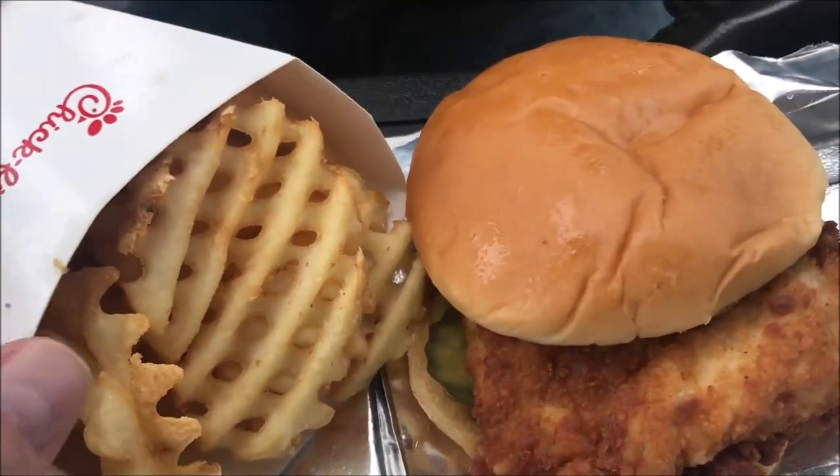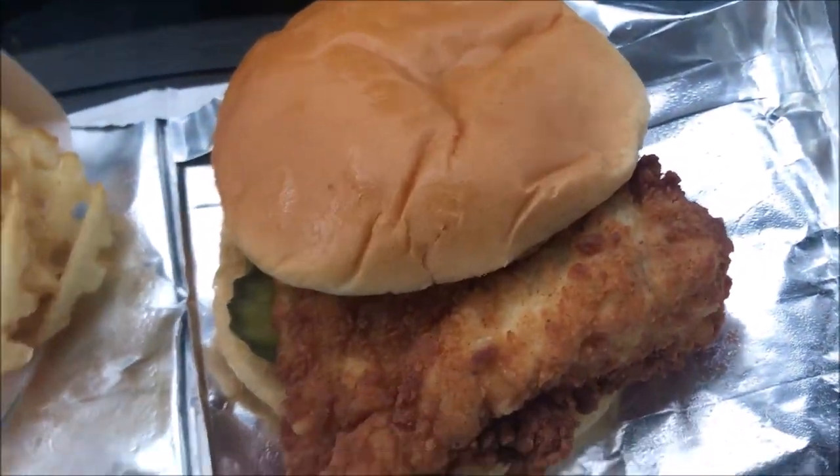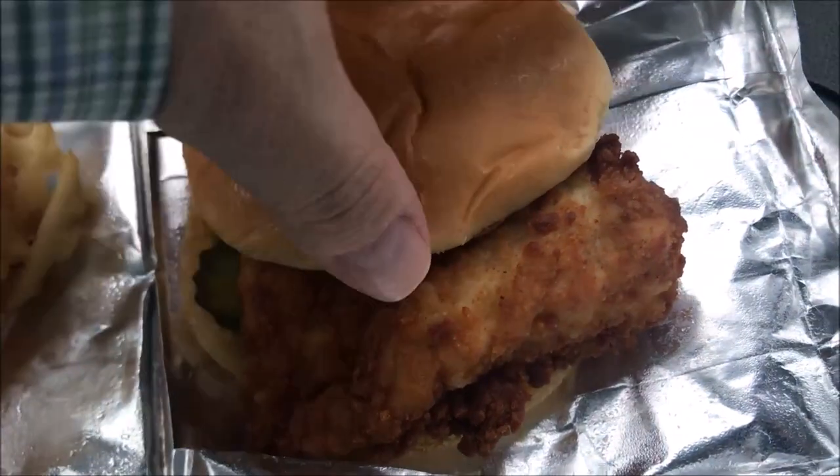He said he couldn't print a receipt there, but if I asked for it they could give me one. They bring your drinks out first. I asked for a receipt and got it. The waffle fries come in a decent-sized container, and the sandwich itself comes in this foil bag.